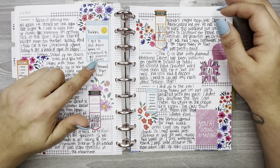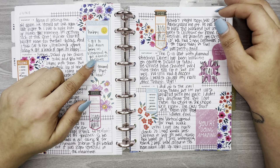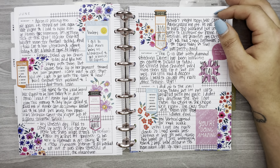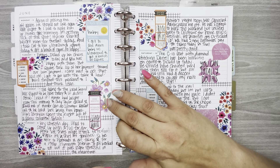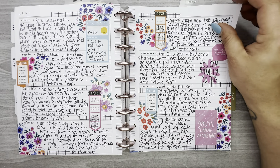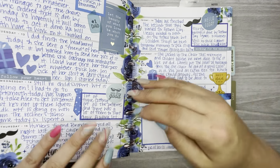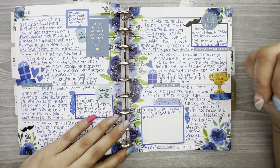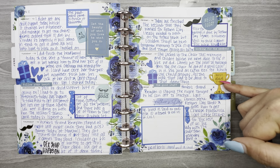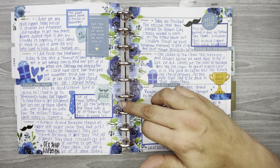I think these boxes are from the All the Feels sticker book from Happy Planner, and the florals are from one of the floral sticker books from Happy Planner too.